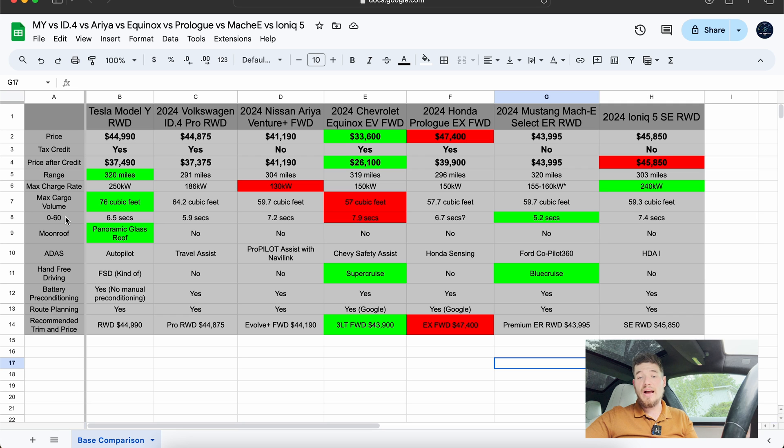I included 0-60 times, though I don't particularly care about that when buying an SUV. The Mach-E has the best number, and you can spec up on most of these to get even better performance with all-wheel drive. The front-wheel-drive vehicles will feel the most lethargic, while rear-wheel-drive models will feel a bit better, especially at speed, even with similar times.